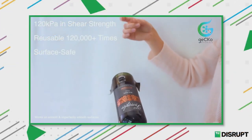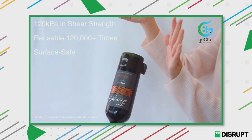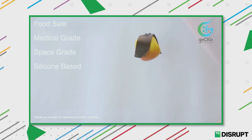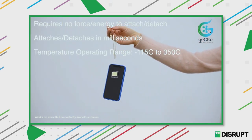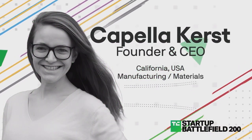My name is Capella Kirst and I am the founder and CEO of GECCO Materials. Our disruptible technology is the next industrial Velcro — highly reusable and extremely versatile, all while saving energy, time, and money.